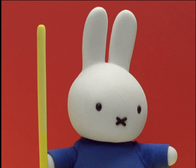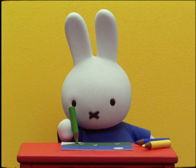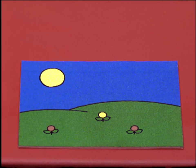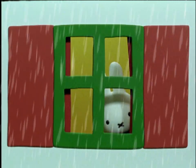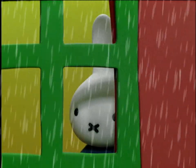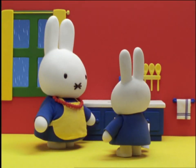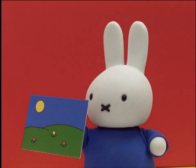Yes, said Miffy. I like to draw pictures. So Miffy drew a picture of her back garden, with a blue sky and the sun shining brightly. But when Miffy looked out of her window to her back garden, the sky was not blue and the sun was not shining. It was raining harder than ever. What should I do now? she sighed. I've dried the dishes, I've swept the floor and I've drawn a picture.